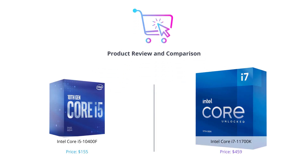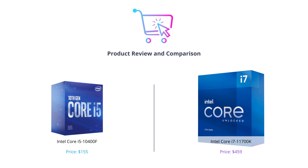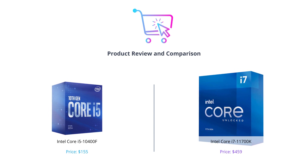Welcome to our channel. In today's video we will be comparing two of the latest processors from Intel for gaming and workstation needs. We have the Intel Core i5-10400F and the Intel Core i7-11700K.